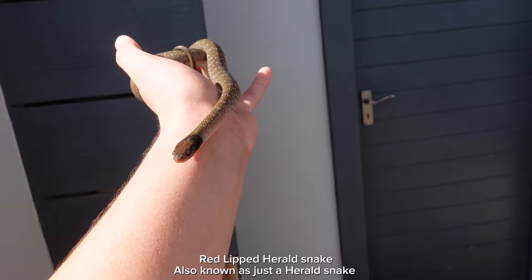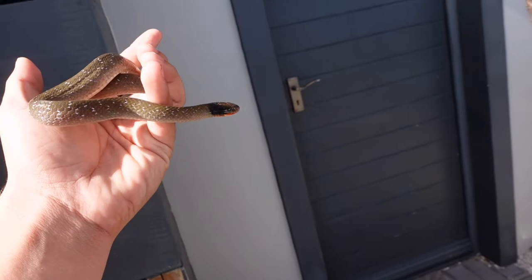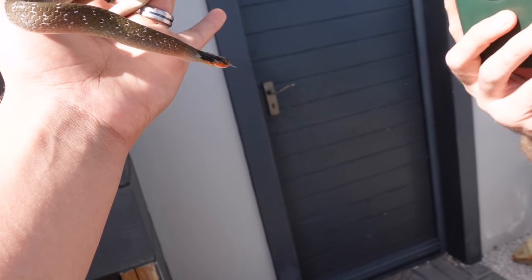Here you go, this is a Red-Lipped Herald snake, or Roy Lippy as many people know them as. You can take as many pictures as you want — you can see he's flattening his head, he might strike at you.